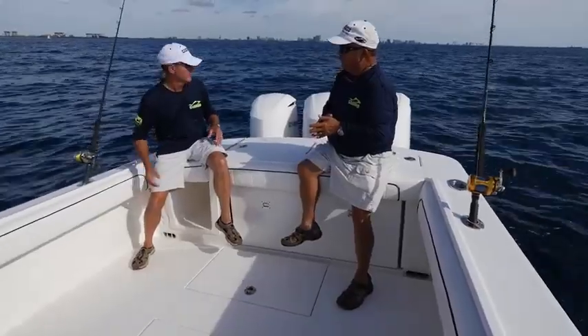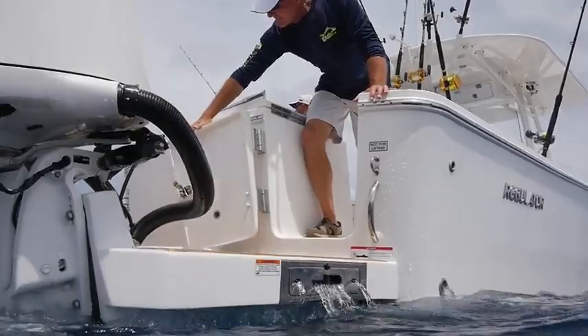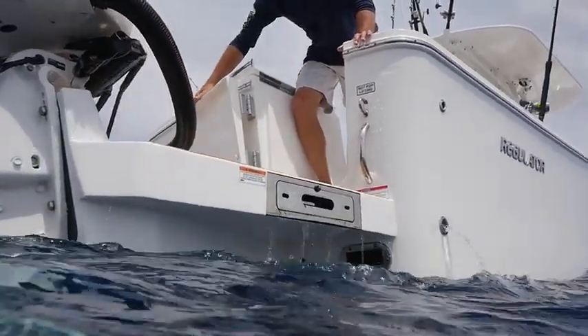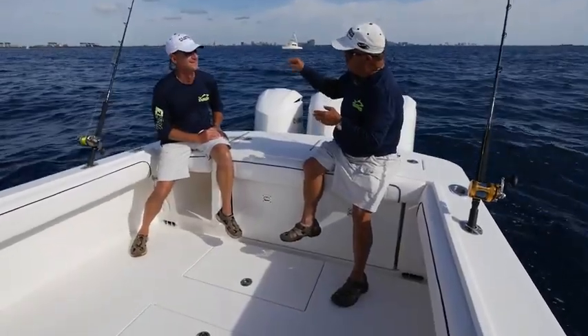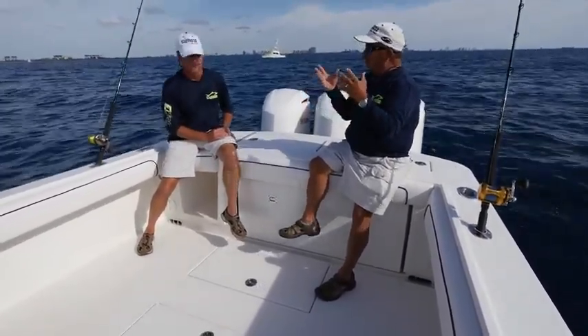There's a transom door for when you're diving, and a beautiful swim platform. You'll never catch a fish big enough that you'd need to drag it through this door — at least most people won't. In all seriousness, the cockpit on this boat is perfect.